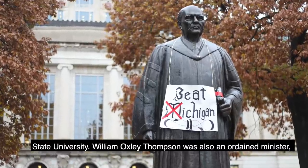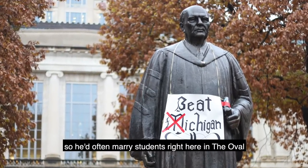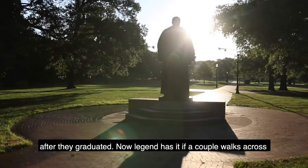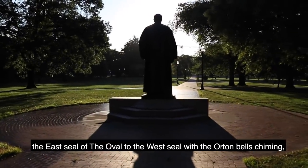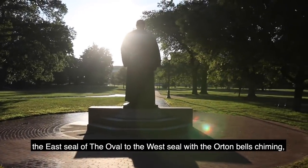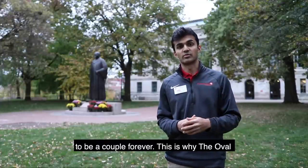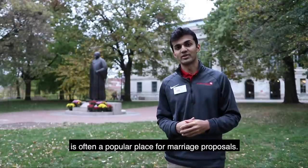William Oxley Thompson was also an ordained minister, so he would often marry students right here on the oval after they graduated. Legend has it if a couple walks across the east seal of the oval to the west seal with the Orton bells chiming and no individual crosses their path, they're destined to be a couple forever. This is why the oval is often a popular place for marriage proposals.